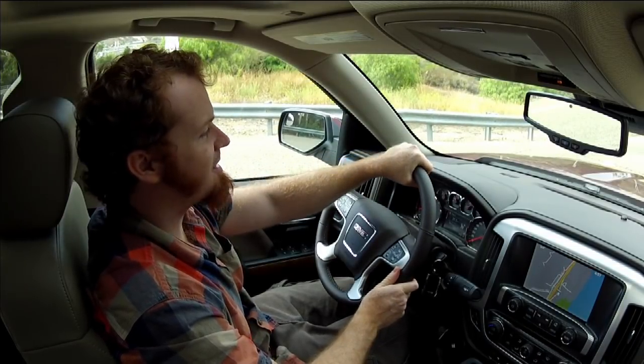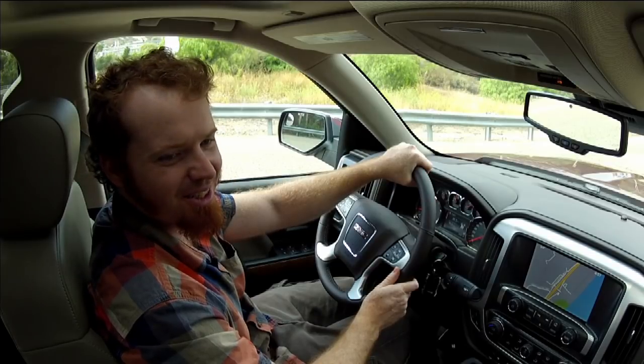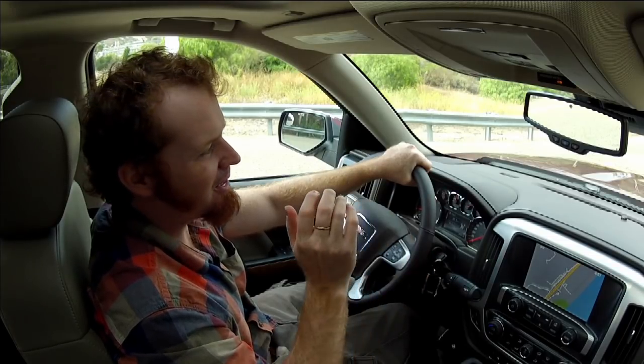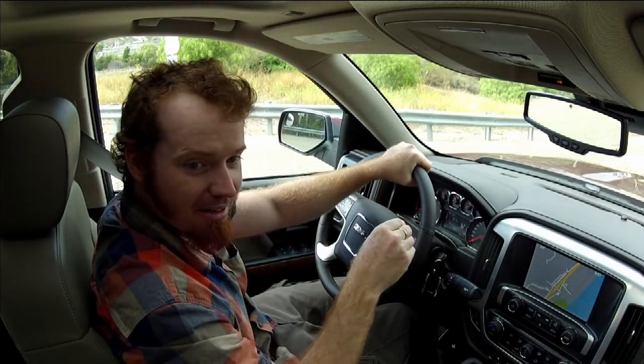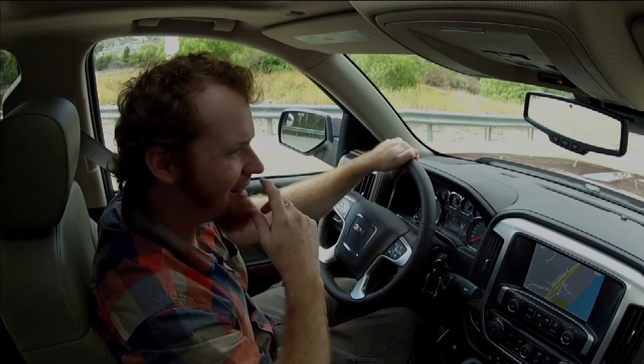You're trying to do burnouts? Actually, I did a burnout with the truck while it was attached to the trailer, because they had us do a 30 mile per hour accelerate hard, then brake hard — with the trailer in the back — on the airfield.